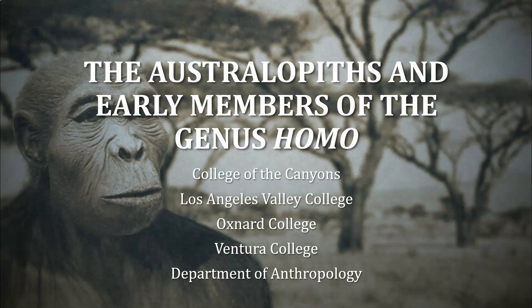This PowerPoint presentation will focus on the Australopithecines and early members of genus Homo. This will correlate with chapter 10 in the Explorations textbook, as well as chapter 10 in the Essentials textbook, and it will correlate with lab number 15 for the Biological Anthropology lab.